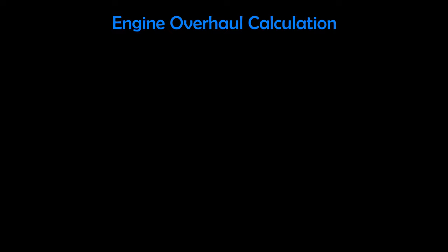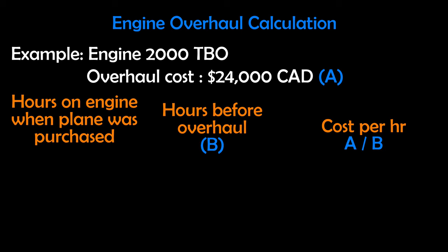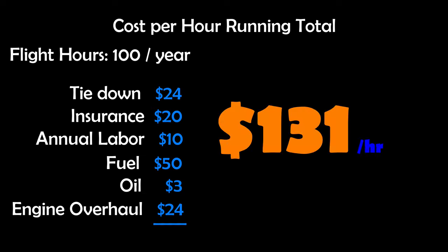For our engine overhaul calculation, let's use 2,000 hours as a TBO and an overhaul cost of $24,000. If you purchased an airplane with a brand-new engine, you'd have 2,000 hours before overhaul is required, generating a cost of $12 per hour. If our plane had a mid-time engine, that cost would double to $24 per hour. If the plane only had 200 hours left before overhaul, that would translate to $120 per hour to have enough saved when overhaul comes due. This is usually the primary reason a high-time engine airplane costs less to purchase. Using our mid-time engine value of $24 per hour, our grand total comes to $131 per hour.